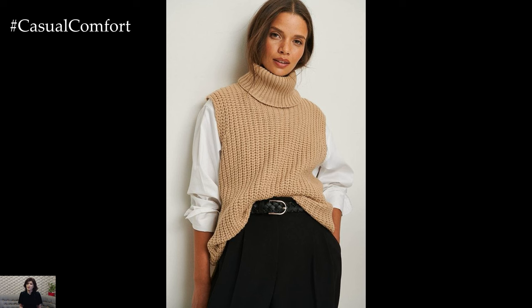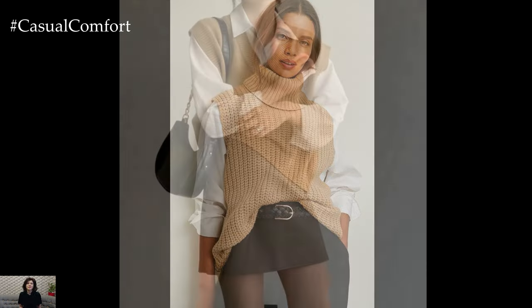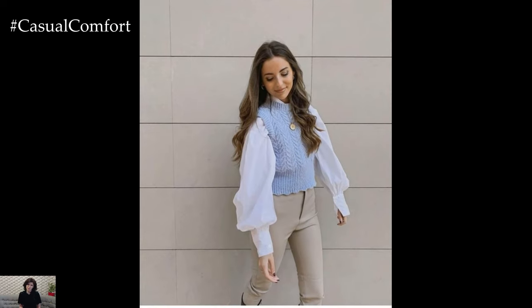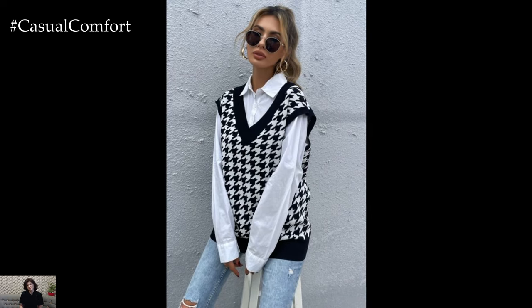Incorporate seasonal trends and colors into your sweater vest outfit for a fresh and modern twist. Experiment with pastel hues such as soft pink, mint green, or sky blue, which are perfect for spring. Alternatively, opt for classic neutrals such as beige, gray, or navy for a timeless and versatile look that pairs well with any wardrobe.